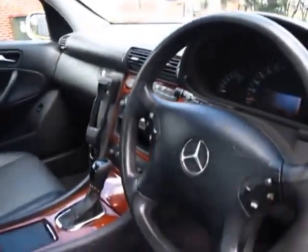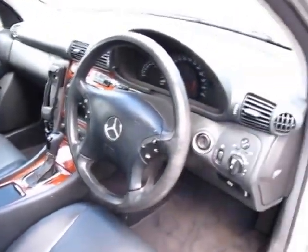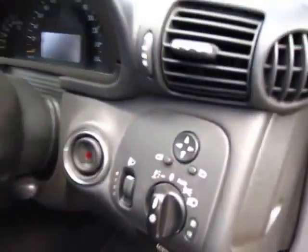It's got 138,000 kilometres and it does have a good service history. Overall just a really nice car. The air conditioning works really well, and there are your headlights there with the auto. Just a lovely car overall.